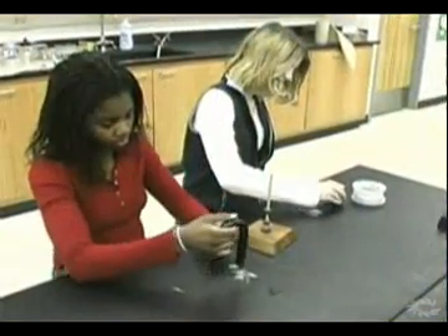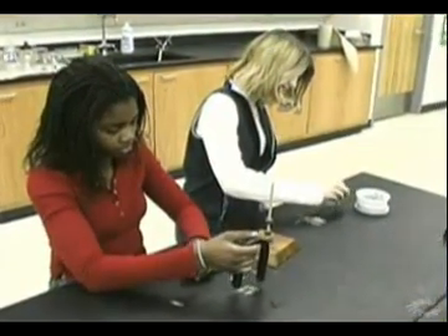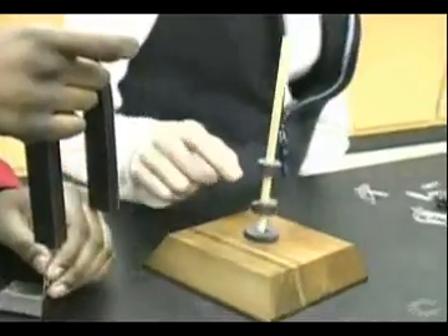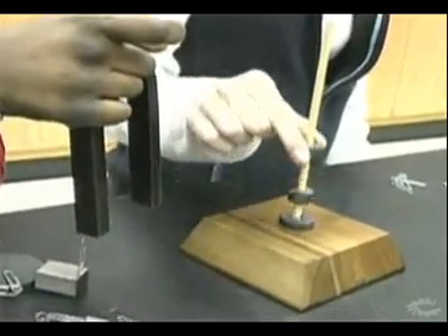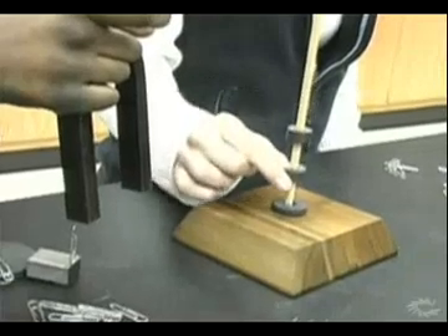It's fun to mess around with magnets. They come in all kinds of sizes, shapes, and strengths. Some magnets are round, some are bar-shaped, some are shaped like horseshoes, and some are donut-shaped.